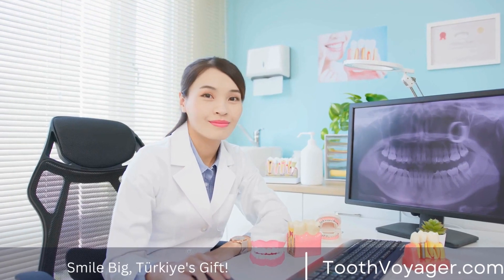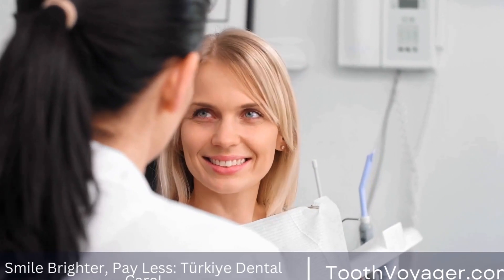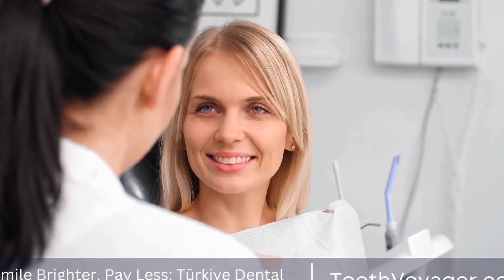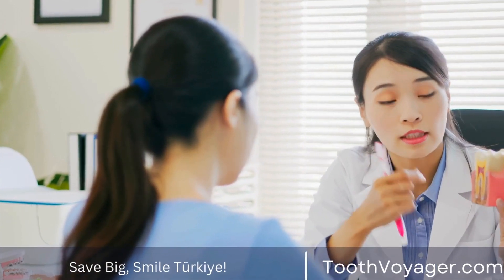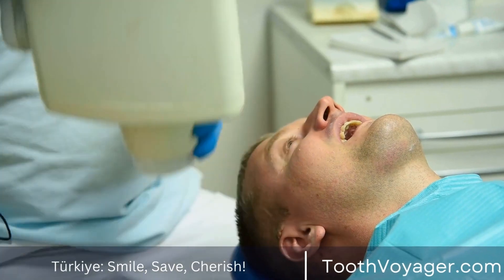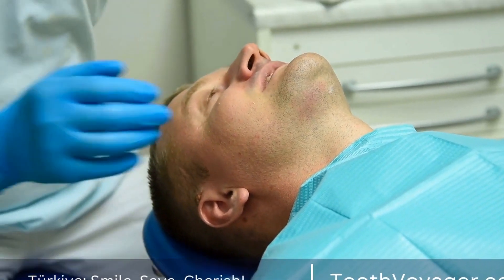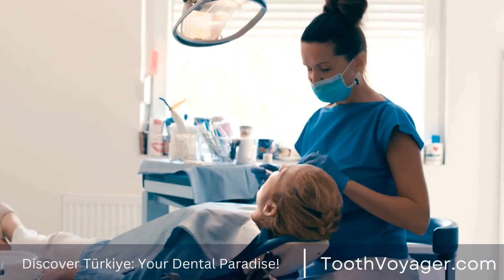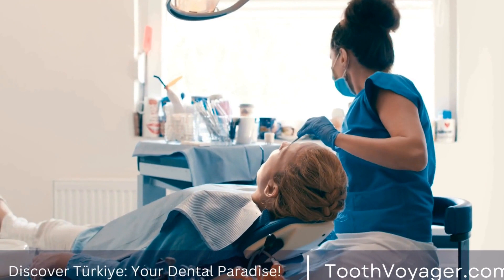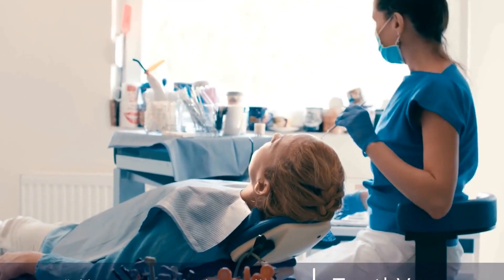Visit Your Dentist Regularly. Regular dental examinations are crucial for maintaining the condition of your fillings as well as the overall health of your mouth. Dental professionals can examine your fillings for indications of wear or decay and give treatment when necessary. The dentist can also clean your teeth and get rid of any tartar or plaque accumulating around the fillings. It is important to visit your dentist at least once every six months for a checkup and cleaning in order to keep your fillings in good shape.